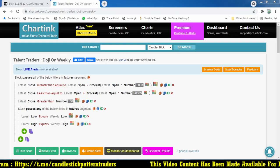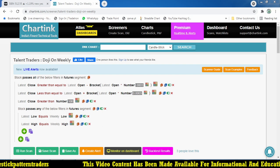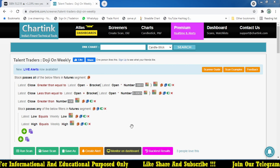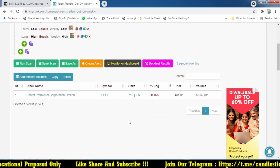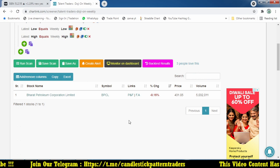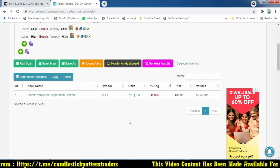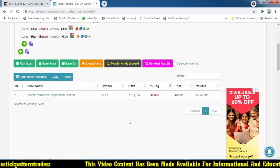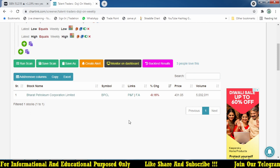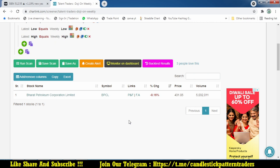Hello friends, good evening. Welcome to my YouTube channel Talent Traders. Those who are new, kindly subscribe the channel to get more updates on intraday and positional trading strategies. In this video I am going to discuss the doji candle which is formed on a weekly basis. Yesterday we gave some ideas on how to trade based on that weekly doji candle, which gave a good return.